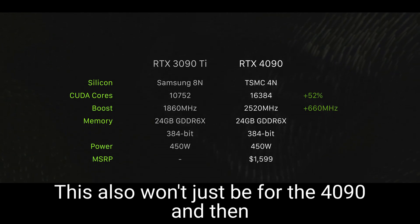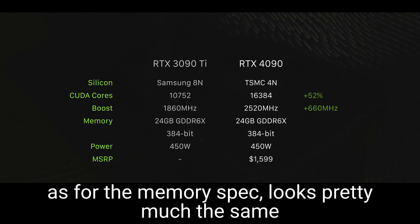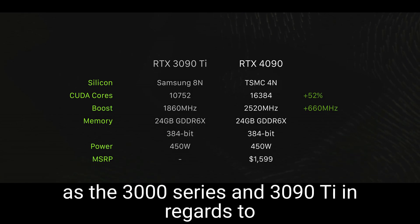In regards to that spec, this also won't just be for the 4090. As for the memory spec, it looks pretty much the same as the 3000 series and the 3090 Ti in regards to power.